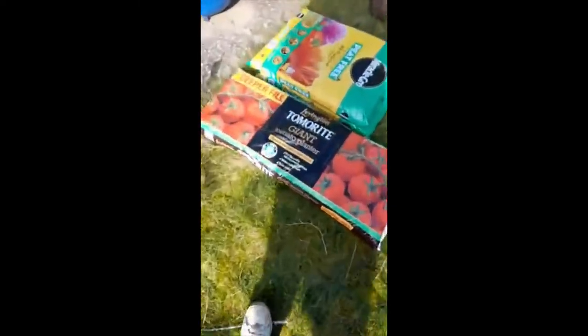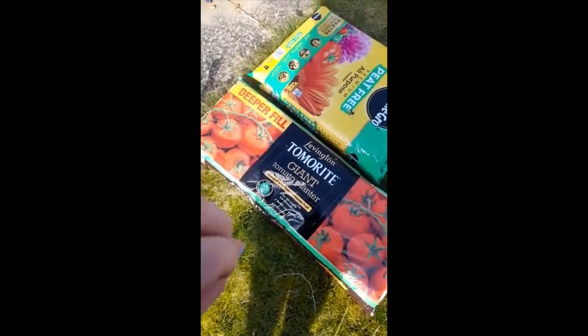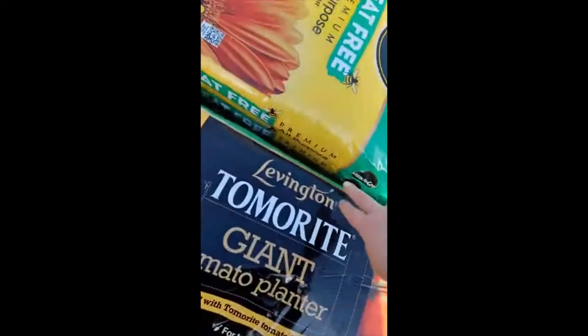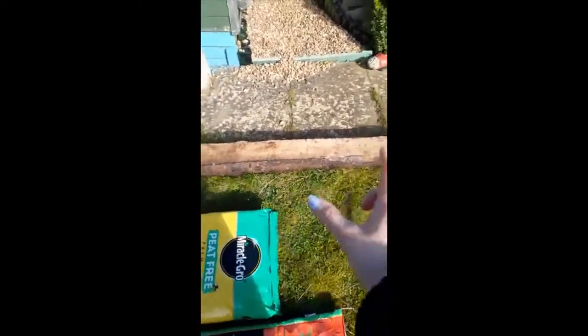My garden stuff has been delivered. I have got a grow bag which will be emptied out and put into one of my troughs and into my tomato planter. I have two lots of peat-free compost, I have a sleeper which I'll show you where that's going in a minute, and two bags of blue slate 40mm.